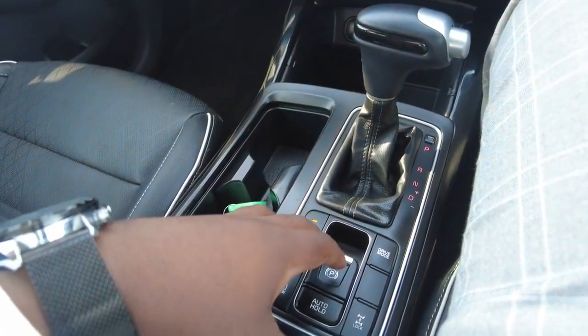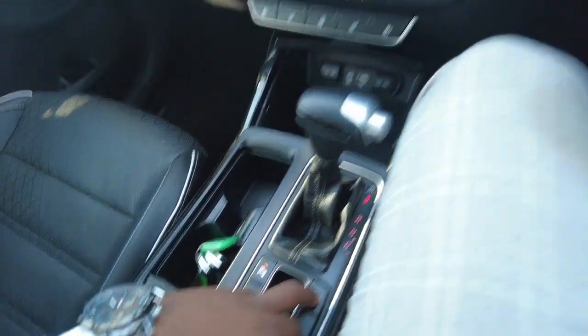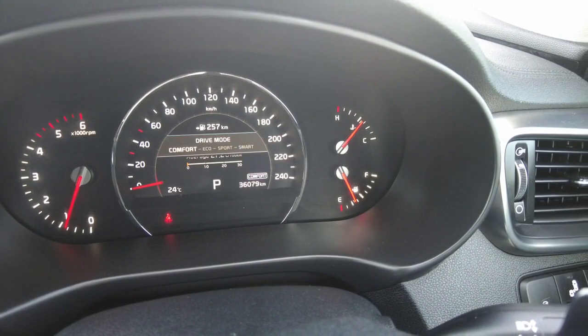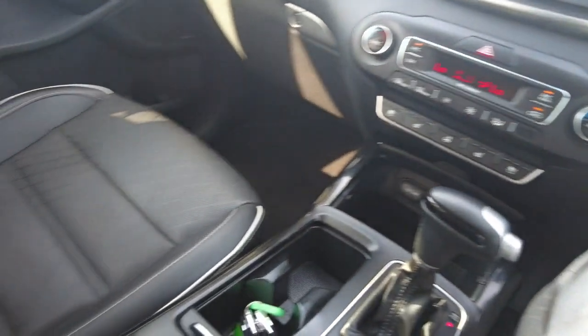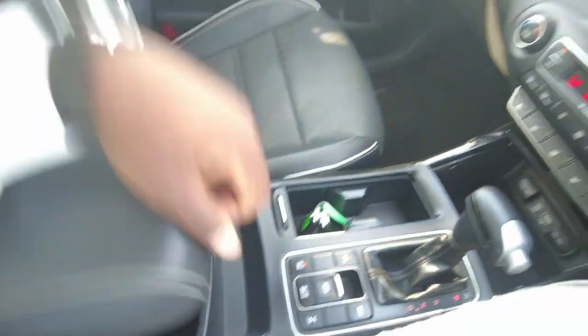You've got your handbrake here and as mentioned the drive modes go from eco to sport, smart, and comfort. You can see it switching through as I click it without any delays — everything is working — and back to comfort. Some more storage space tucked away underneath this armrest, nice and clean in here, plenty of space with no damage to anything.